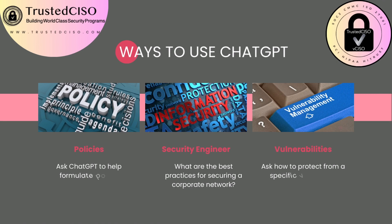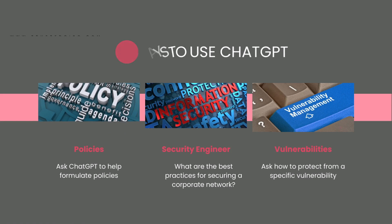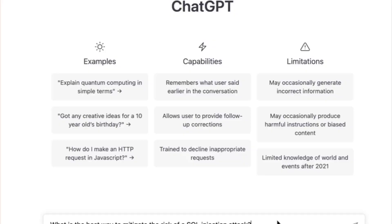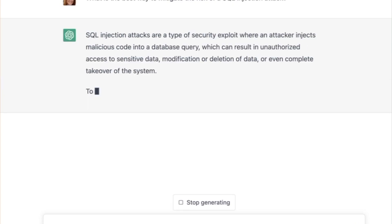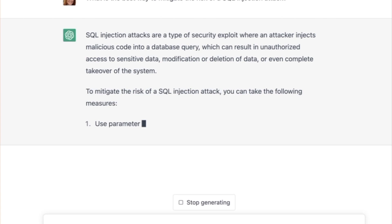For your tech job, there are several ways you can use ChatGPT. One of the things is you could have it help you write a security policy, but remember you have to keep it really high level and general, not specific to your company. You can also ask it what are the best practices to secure your corporate network, or ask it about a specific vulnerability and how to protect against it. We're going to look at asking these questions to ChatGPT and the responses that we get.